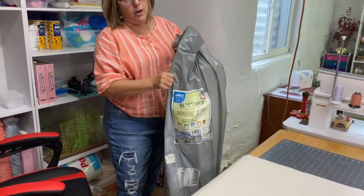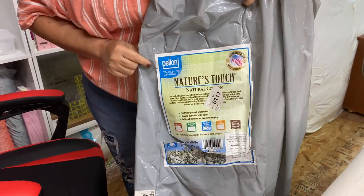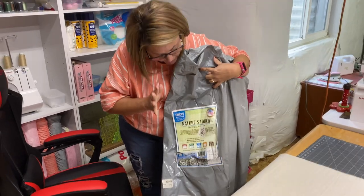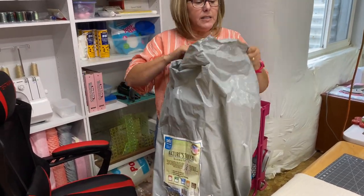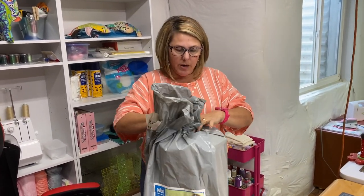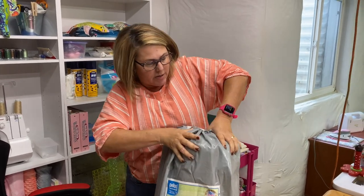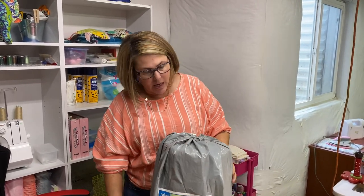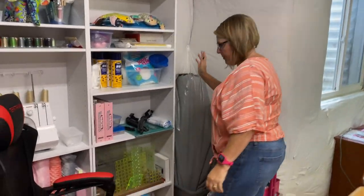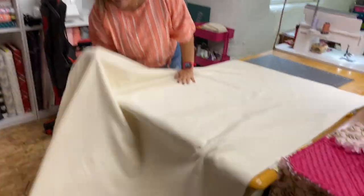I get asked a lot about what batting I'm using. This is the batting I'm using right here — I got it from Joann's when they had a nice big sale. I had two of these rolls; they're awesome. I actually really like this batting. It does have some lint to it, but not bad. I keep it in its bag just to protect it, and then I just put it back in this little waterproof tub that I have in the corner. That's how I store it.